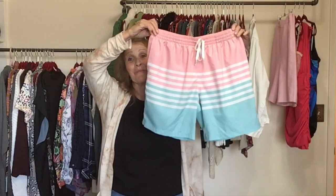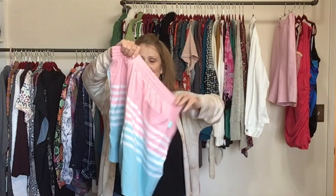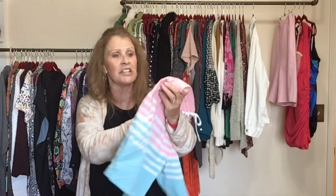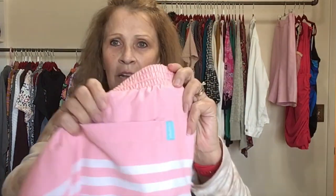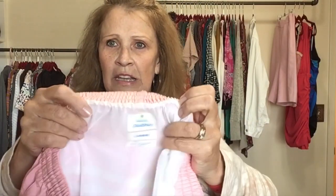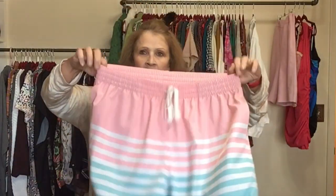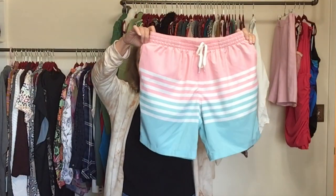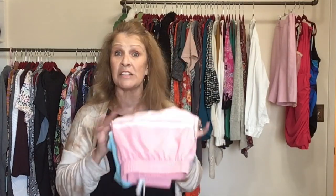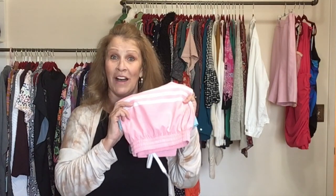I do, however, get excited about this brand — these are men's board shorts, swim trunks by the brand Chubbies. Size large Chubbies in fantastic condition. I have been able to sell these for a nice return even when they're not in perfect condition, so this was a great find.